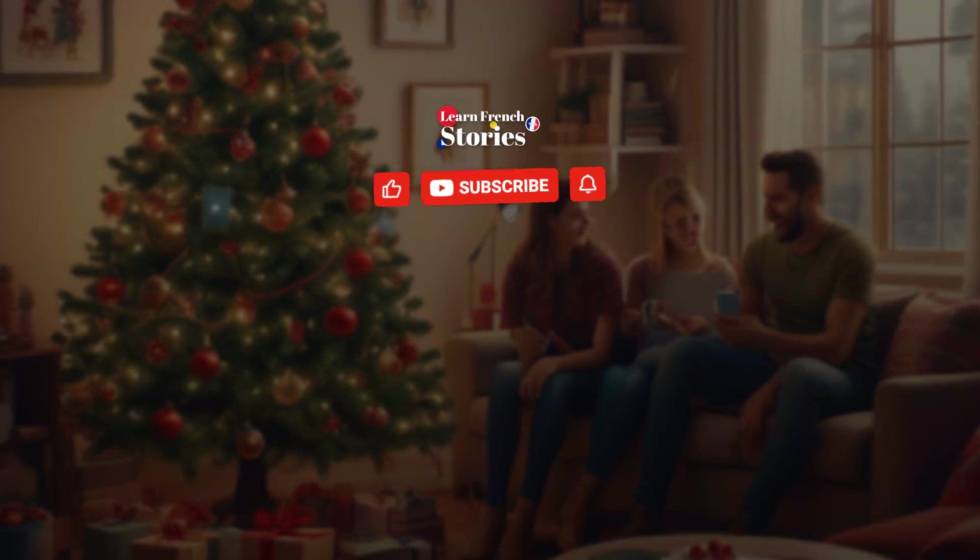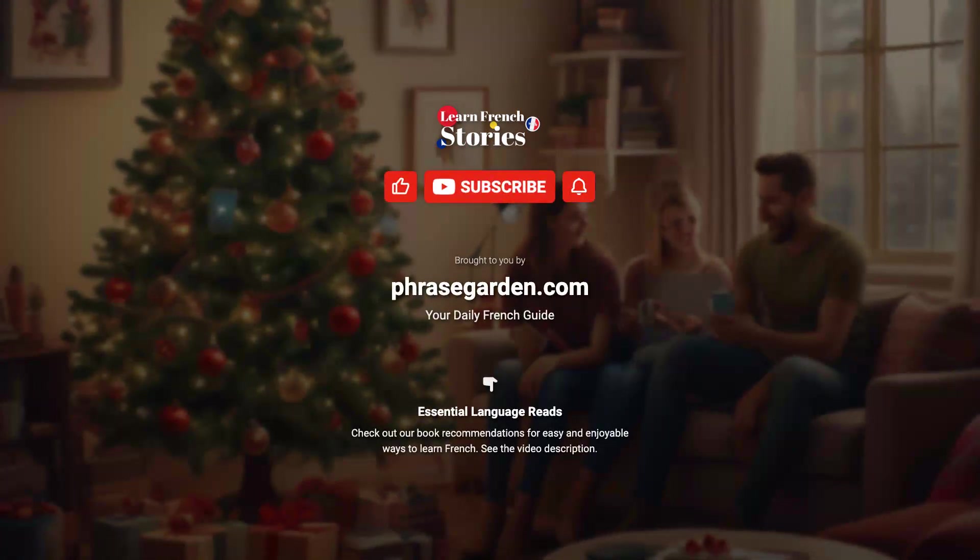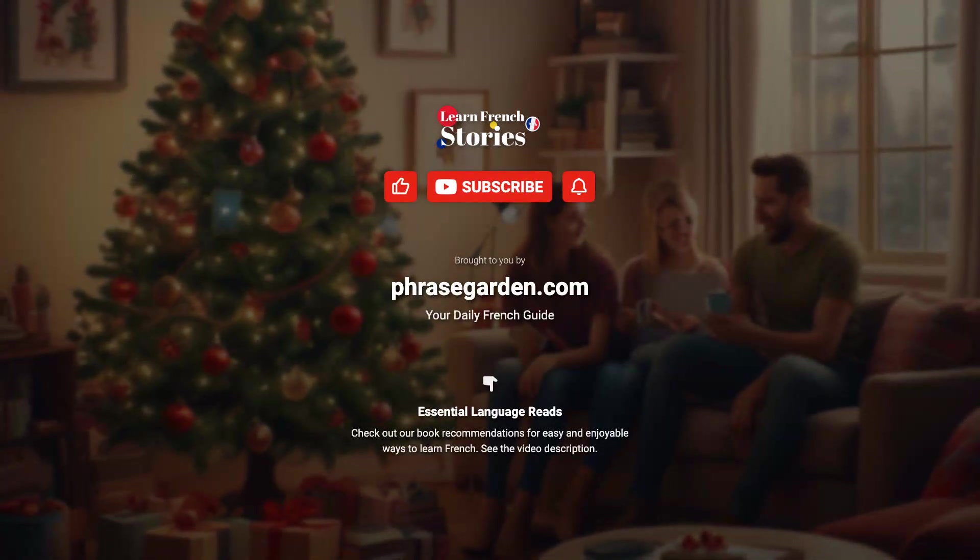Like and subscribe to get more French stories in your daily YouTube feed. À bientôt!